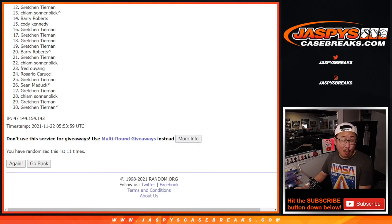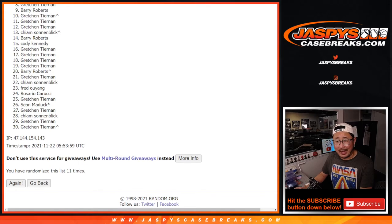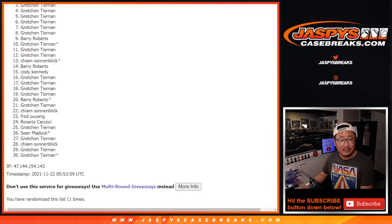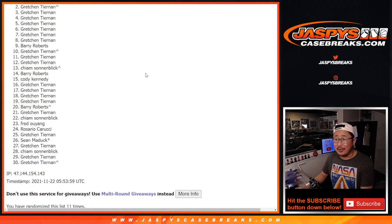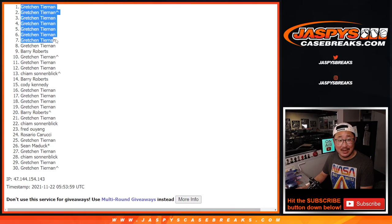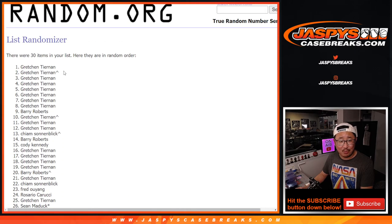A lot of sad people — only one very, very, very happy person. Everyone else just sad, angry, slapping laptops closed. I get it. There's all the sad people from spot two all the way through spot 30. But thank you for trying. Spot one — very happy — that's Gretchen. She had the odds, and after 11 the risk worked out. We've seen it not work out; this time it has.